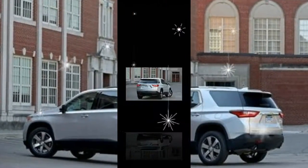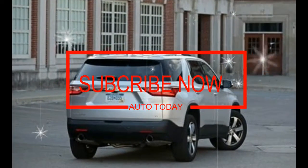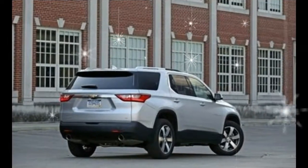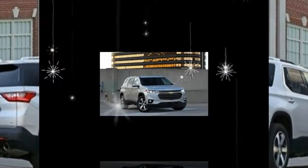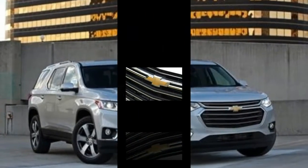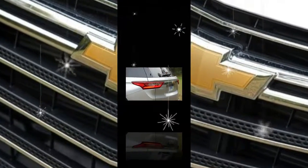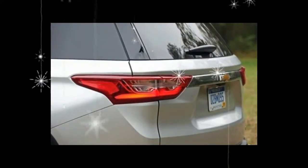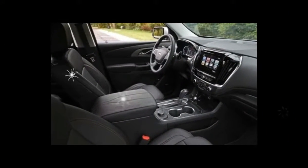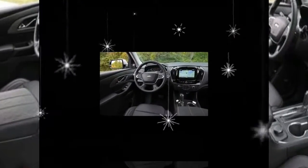Like those non-automotive appliances, the Traverse is available across a broad swath of price points. The lineup spans from the basic L, which starts at a paltry $30,925, to the loaded and luxurious High Country, which crests the $53,000 mark, with five mid-range options in between. Of these, the LT Leather is the one General Motors expects will be the volume seller — the automotive equivalent to a Frigidaire side-by-side. GM used to know a lot about refrigerators too.